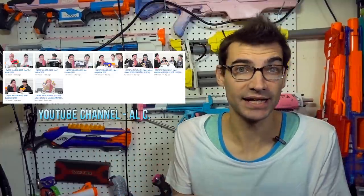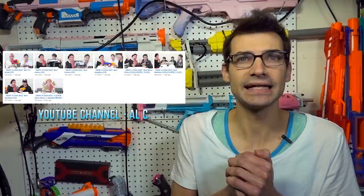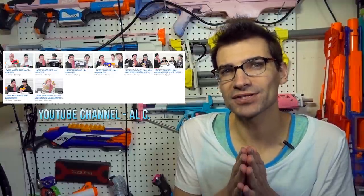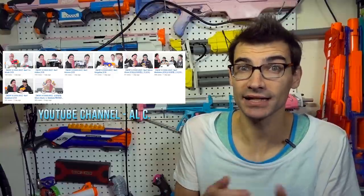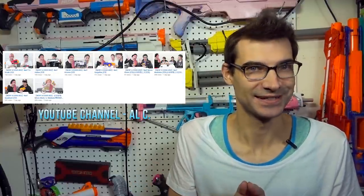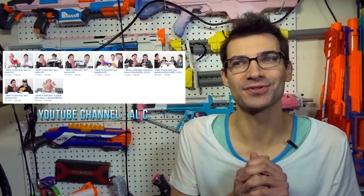The unfortunate thing is they're not in English, so I can't understand them. But if you just want to see a first look, first impressions type review of these — you can't miss what they're saying, but just want to see the blasters in hand — go check those out. I'll have the YouTube channel linked down below. It's really interesting that they already have them, and we'll see how long before they start hitting over here, as we've already got the Mediator and the Helios.